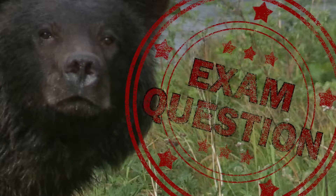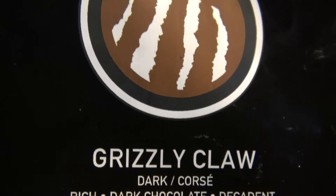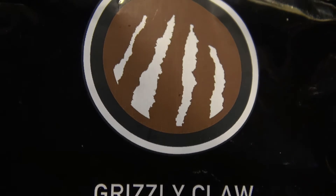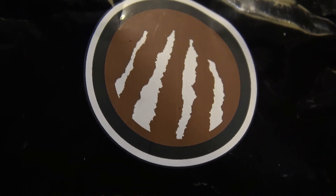Exam question: What is wrong with this coffee brand logo? It's a very rich, fine tasting coffee, so that's not what's wrong.